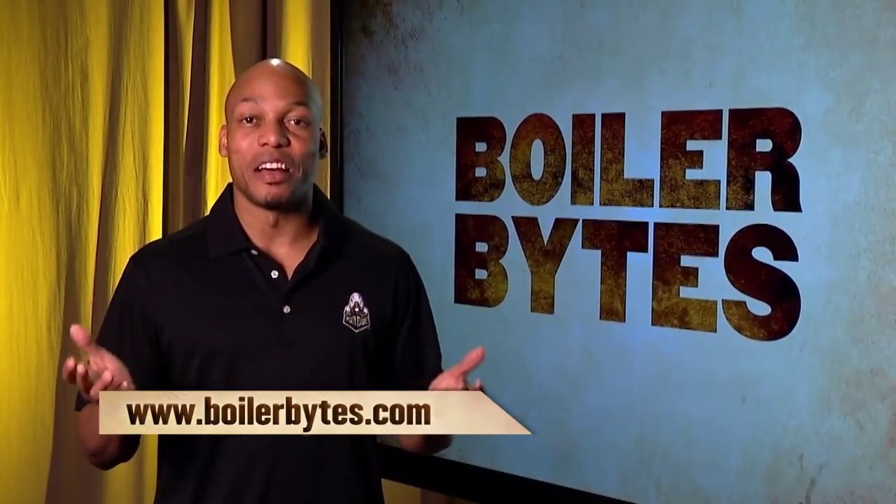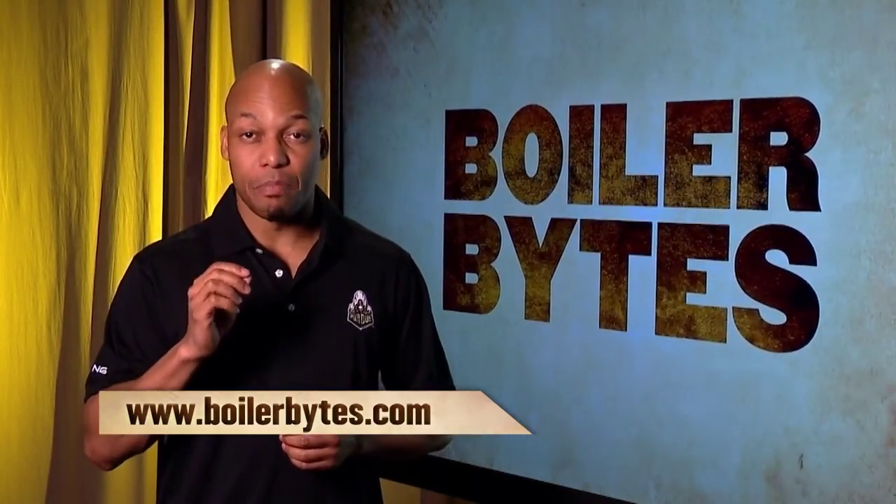That wraps up another Boiler Bites. Check us out online at BoilerBites.com. See you next time.